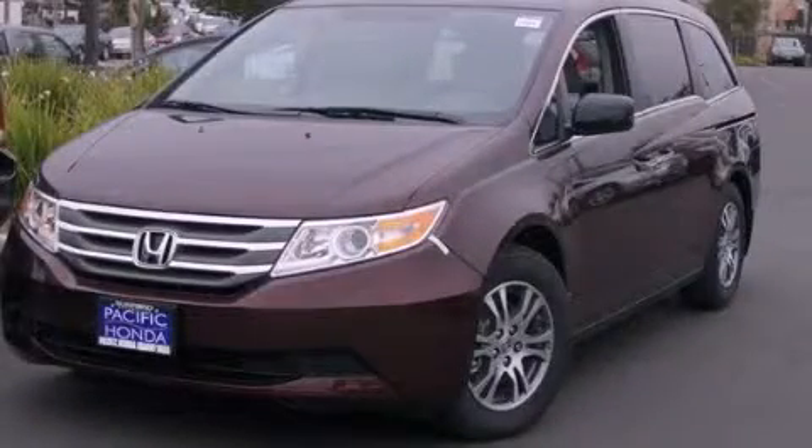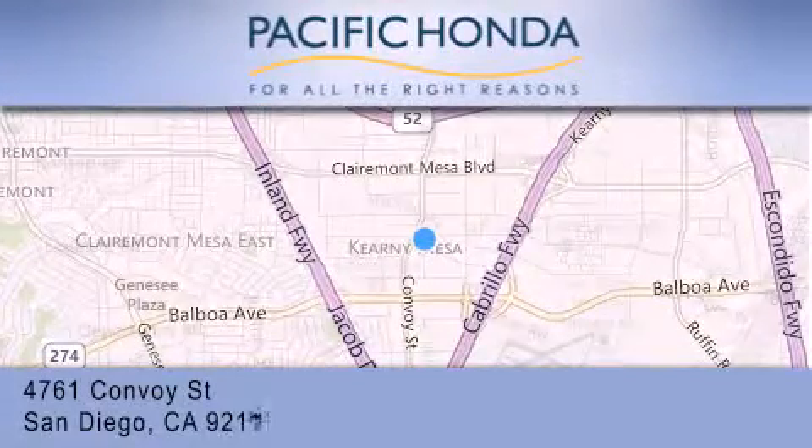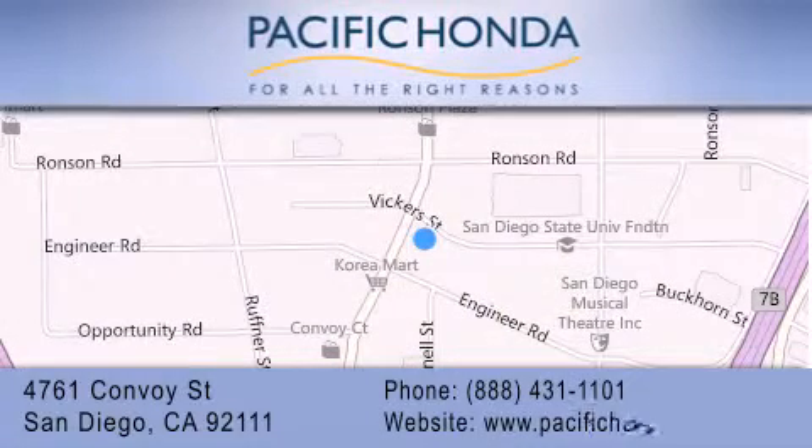Stop by today and test drive this vehicle for yourself. Pacific Honda is located at 4761 Convoy Street in San Diego. Our goal is to exceed all of your expectations to ensure that you'll return for future visits.